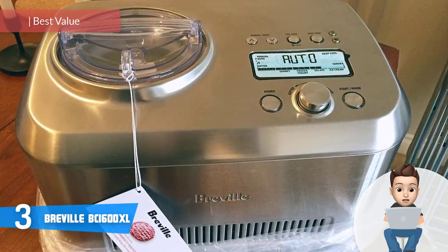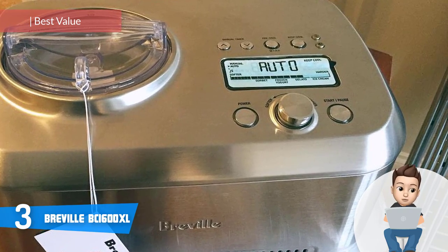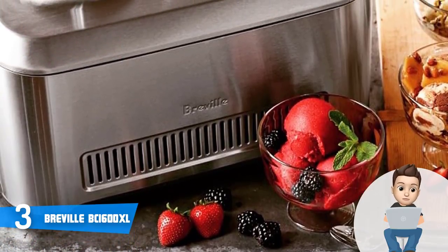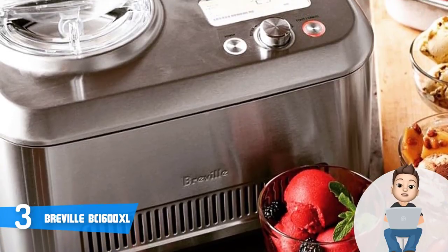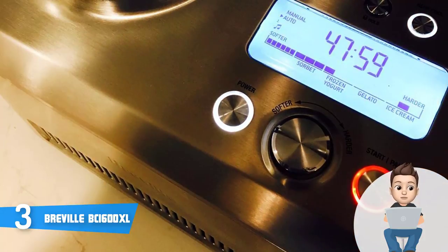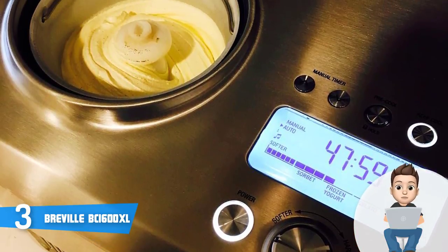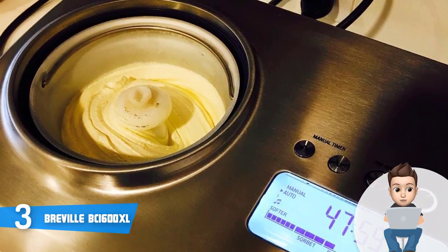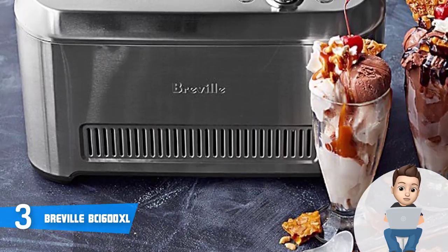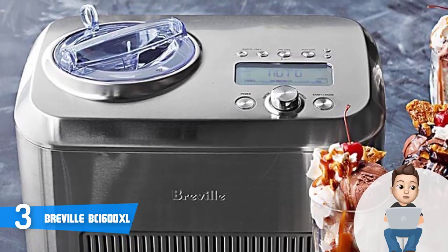At number three we have the Breville BCI600XL. The Breville BCI600XL would be a great choice if you'd like to invest in a 165-watt ice cream maker capable of offering a greater level of flexibility when it comes to making frozen food that will taste exceptionally good. The Breville looks really neat from every angle due to its stainless steel that shines with elegance. At the top left there is the removable bowl followed by a transparent lid.